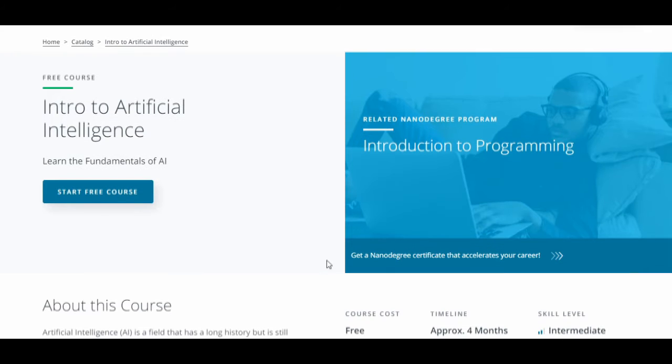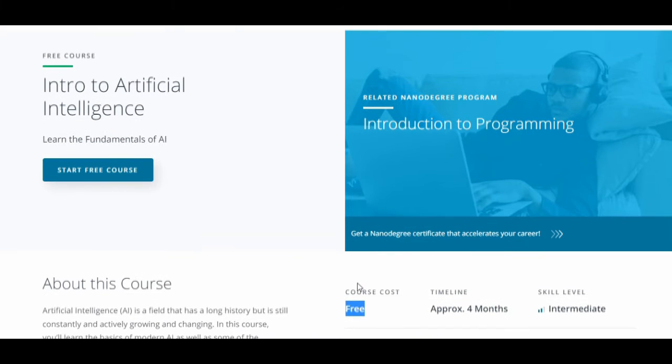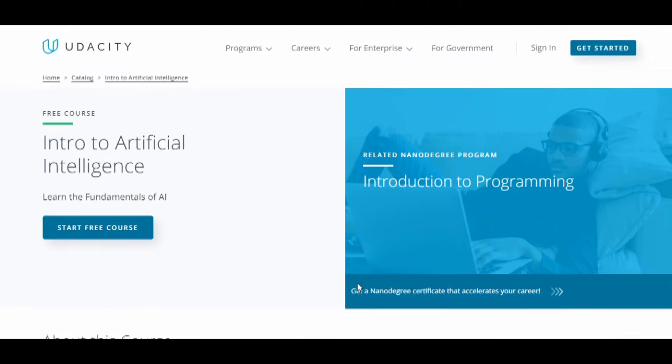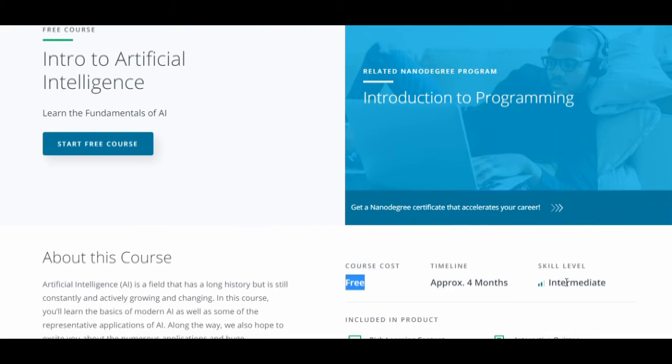The course will not provide a certification because it is free. If you don't need certification and you already know the beginner level of artificial intelligence, you can enroll in this course. This course will also help you create projects on artificial intelligence. If you know the basics of AI and want to gain more skills or cover more topics, this is a good option, but do know the basics before enrolling.